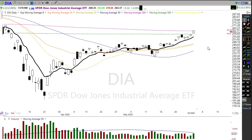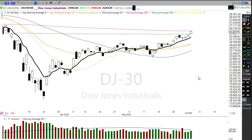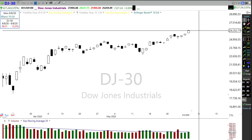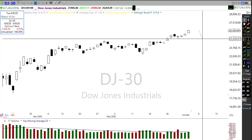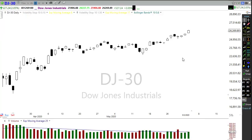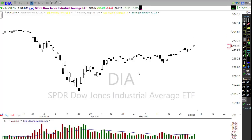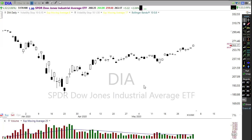Yesterday we saw a little bit of selling coming in right at the end of the market — a little profit taking, which really isn't that big of a surprise after such a strong move. If we look at the Dow and measure from yesterday's close to the low of just four days ago, we are up 1,240 points in the Dow. That's a pretty remarkable move overall and would suggest that a little bit of profit taking shouldn't be a major surprise.